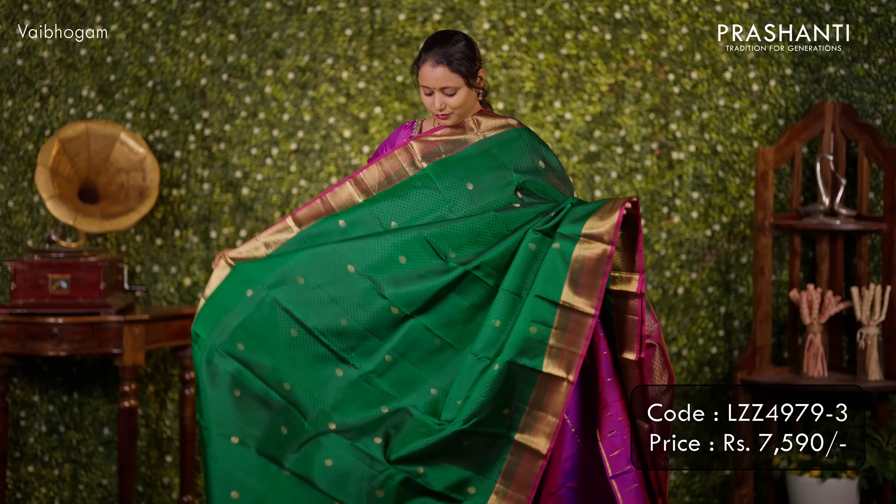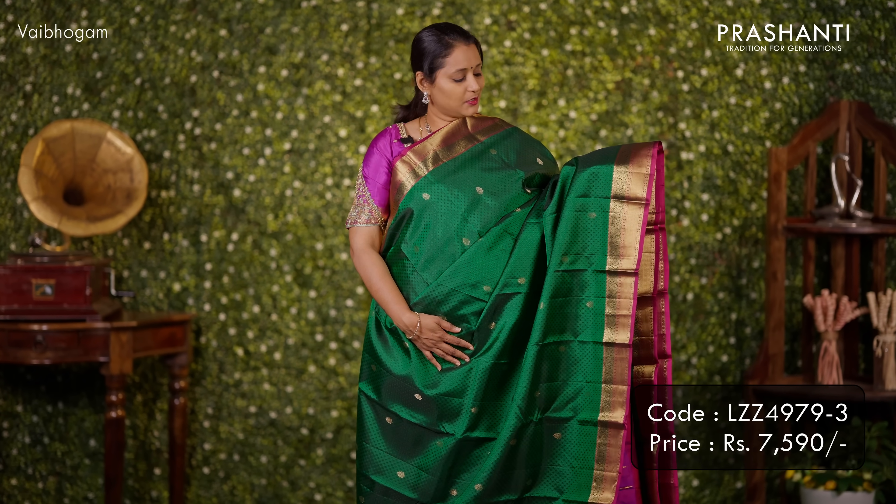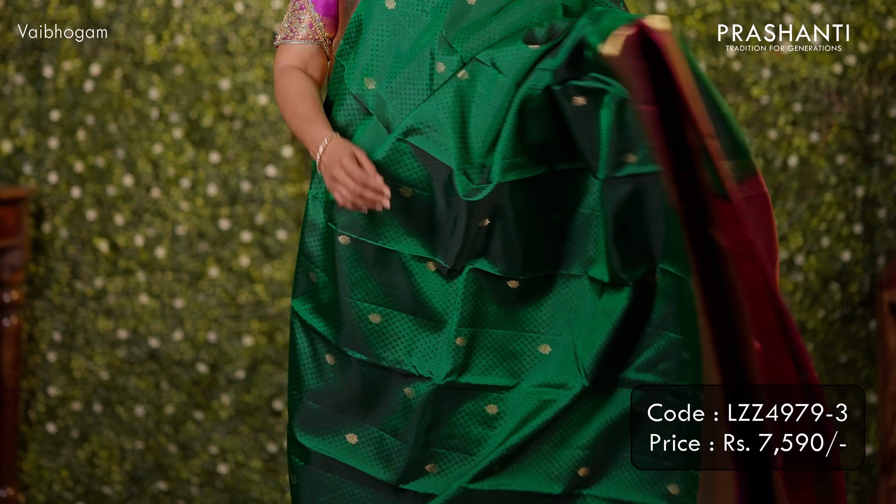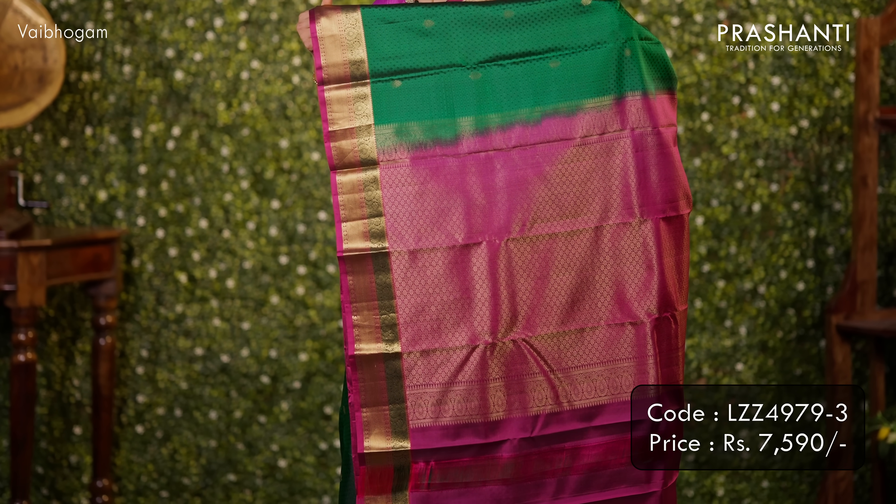Green with magenta — one more beautiful saree with a self embossed pattern in the body along with zari buttas that run throughout the saree. Contrast zari borders on both sides. A rich pallu in magenta and a matching magenta blouse. Priced at ₹7,590.